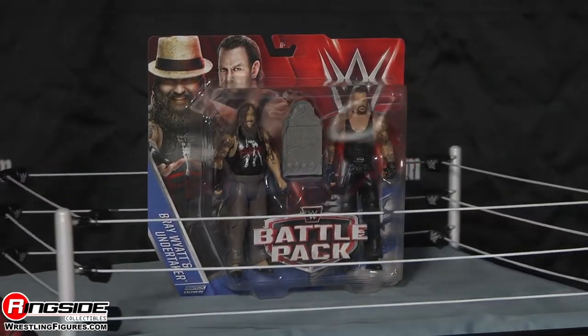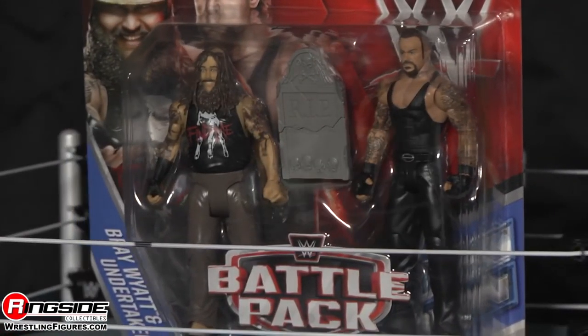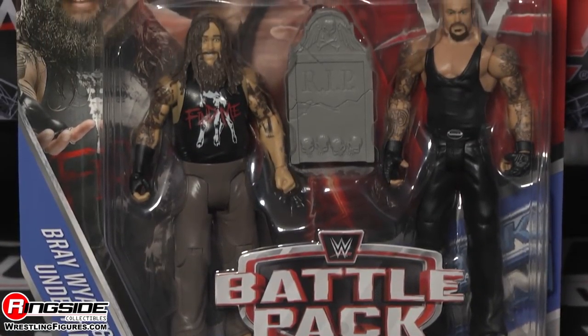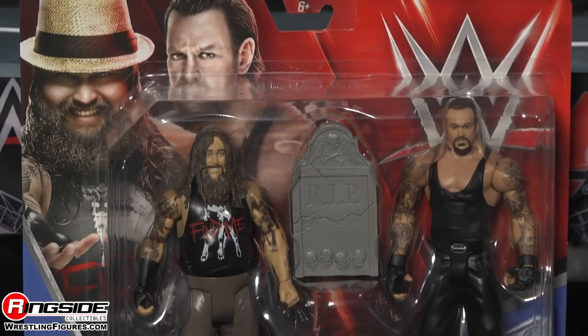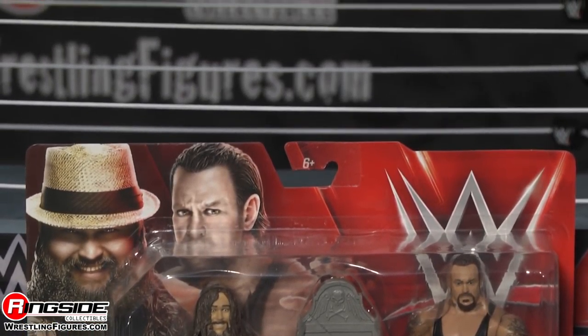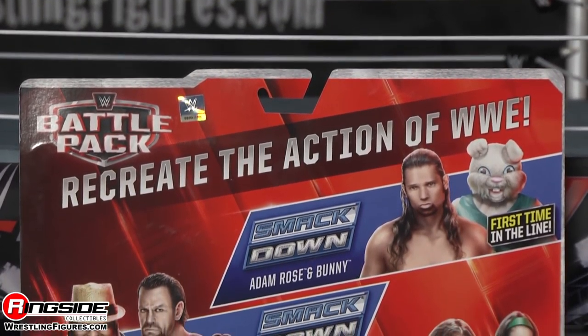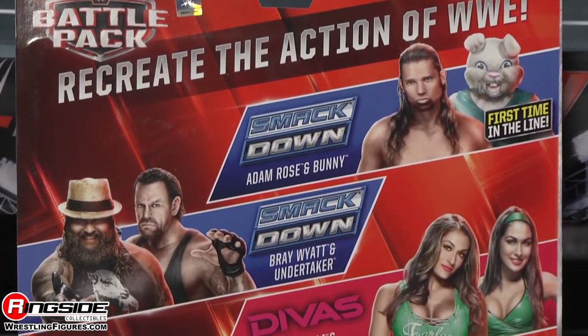Welcome to Rick's Side Collectibles, Figure Insider. Today we're taking a look at a very demonic battle pack. It's Mattel's WWE Battle Pack Series 38 featuring the Phenom, The Undertaker, and his wannabe, in my opinion, Bray Wyatt.